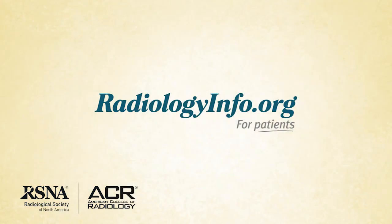To learn more about thyroid scan and uptake, visit radiologyinfo.org. Thank you for your time.